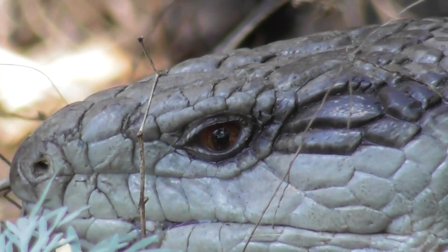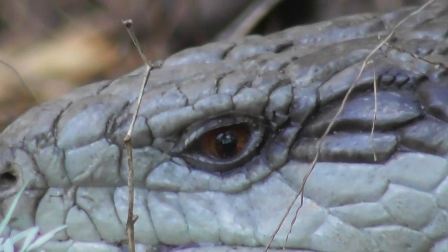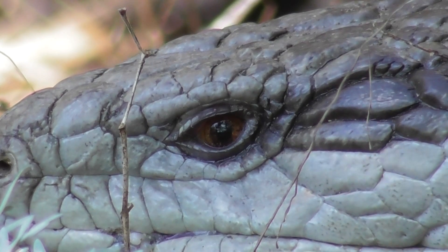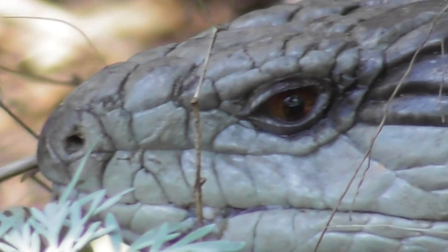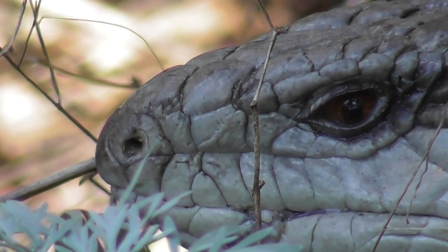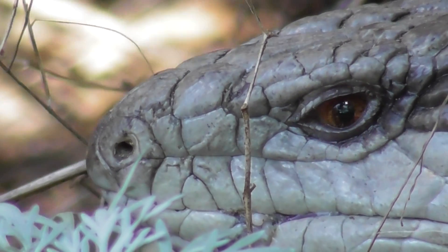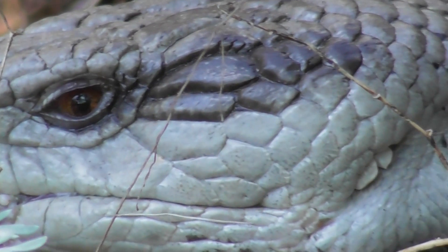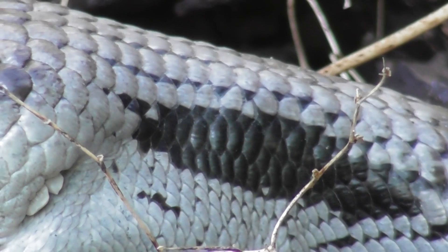Is that its ear there or something? There's a look at its eye. There's its nostril. Beautifully designed for doing what a lizard does. Beautiful leather, beautiful leather.